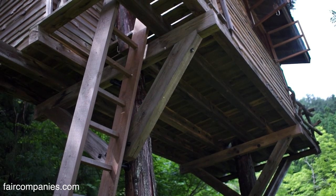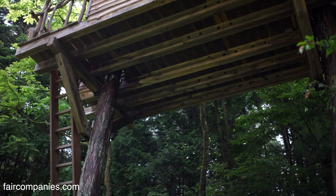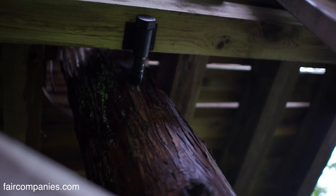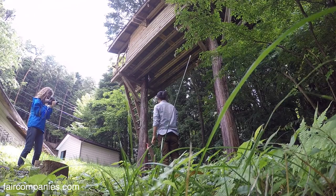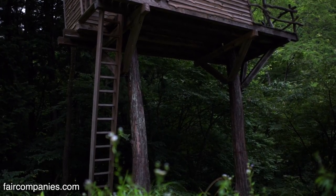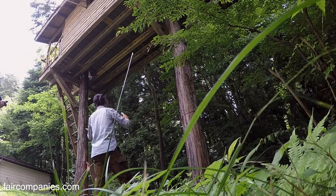The structure is quite basic and attaches to the tree with a special bolt. I imported this bolt from the United States — it used to be called the Garnier Limb, now called the TAB, or Tree Attachment Bolt. You can't really calculate exactly how strong it is because each tree has a different strength, and you don't know what kind of roots it has or how deep they go. It's a very young tree with a gap between this land and the lower level, so I was wondering if this young tree might move a lot.